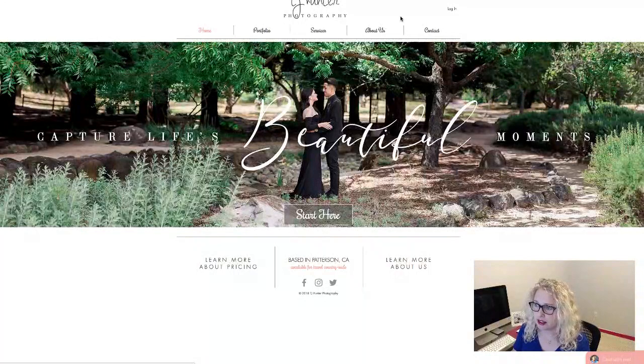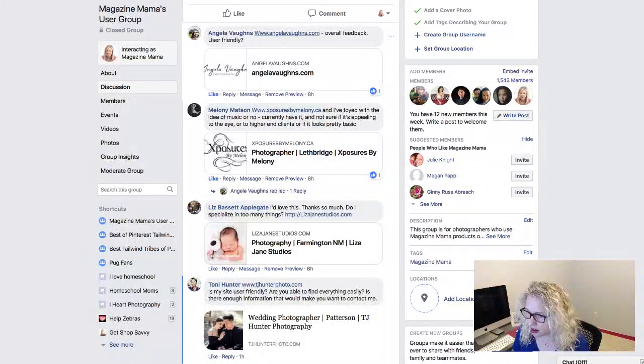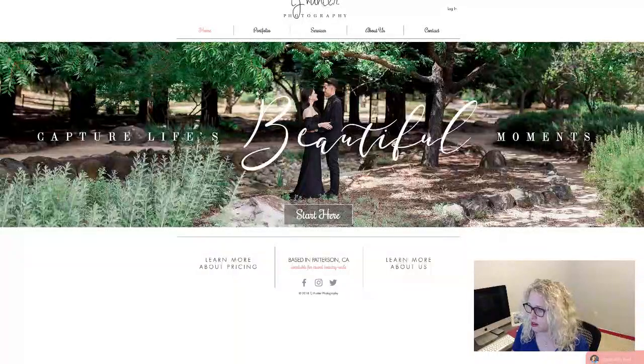Okay, so the first one is going to be TJ Hunter. Let me read what TJ Hunter asked: Is my site user-friendly? Are you able to find everything easily? Is there enough information that would make you want to contact me? Those are great questions. I love this photo on the front page here. I love this font. 'Capture Life's Beautiful Moments' — that's your tagline. I love that tagline.